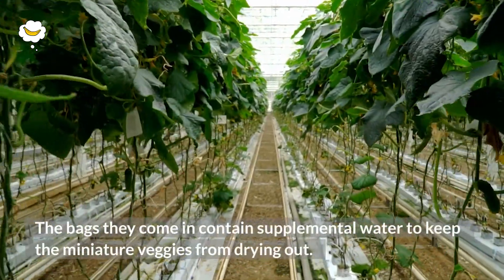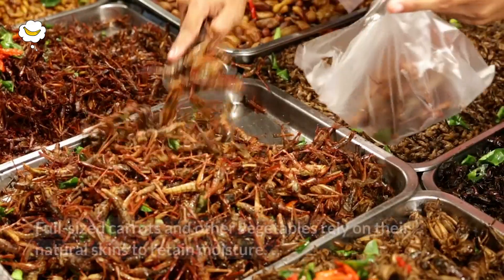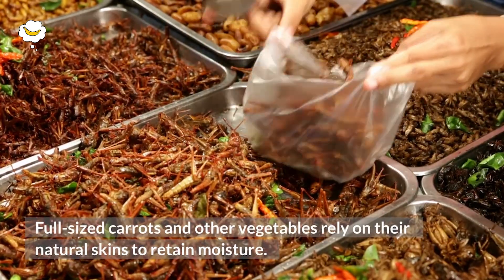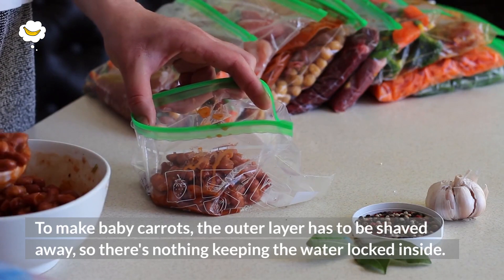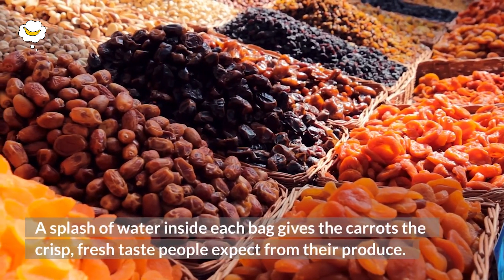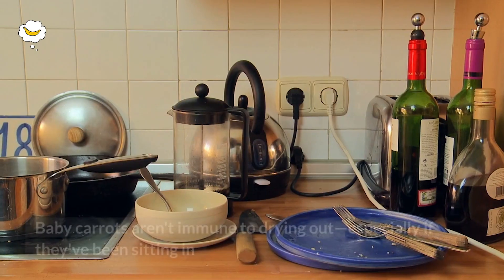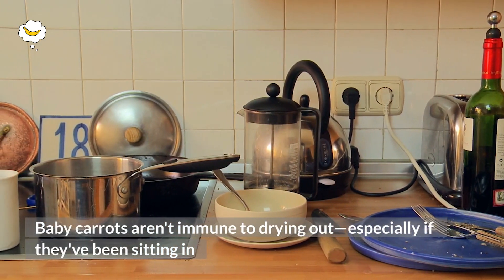The bags they come in contain supplemental water to keep the miniature veggies from drying out. Full-sized carrots and other vegetables rely on their natural skins to retain moisture. To make baby carrots, the outer layer has to be shaved away, so there's nothing keeping the water locked inside. A splash of water inside each bag gives the carrots the crisp, fresh taste people expect from their produce.